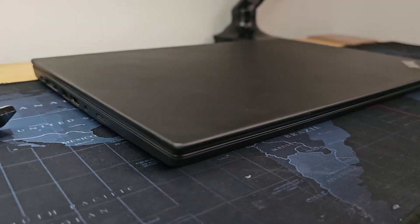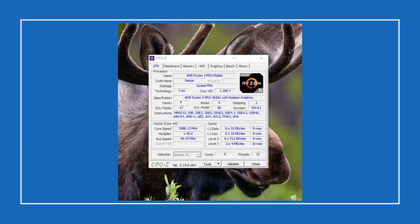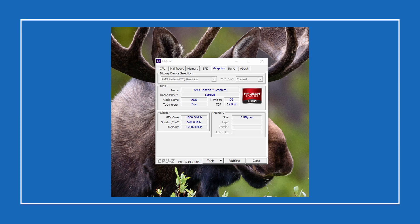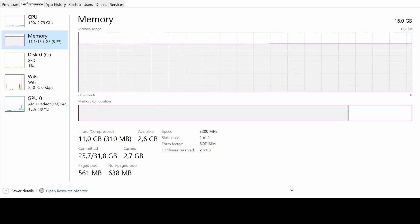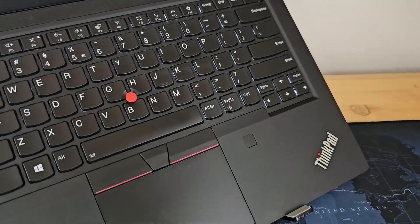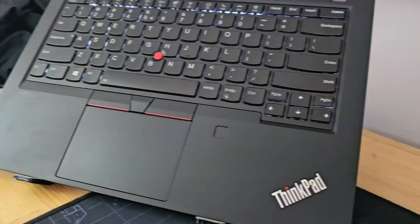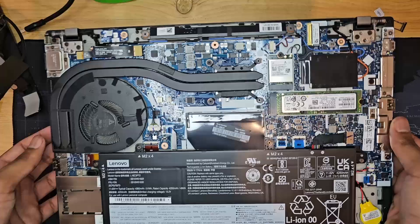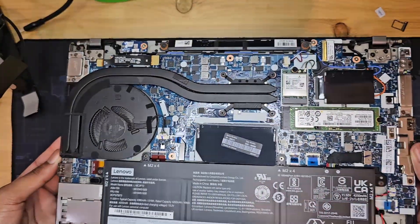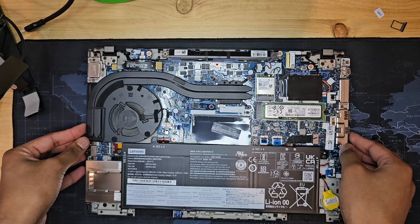Let's meet the ThinkPad T14 Gen 1. The model I have runs an AMD Ryzen 5 Pro 4650U — a 6-core, 12-thread processor with a base clock of 2.1 GHz, boosting up to 4 GHz. It comes with integrated Vega 6 graphics with 2 GB of VRAM allocated. Mine shipped with 16 GB of 3200 MHz DDR4 RAM soldered to the motherboard, but it does have an open SODIMM slot. Storage is a 256 GB PCIe Gen 3 NVMe SSD. A lot of the parts are not soldered — you can replace the WAN card, battery, RAM, SSD, and even upgrade the Wi-Fi card, though someone in the comments will correct me on the Intel version.